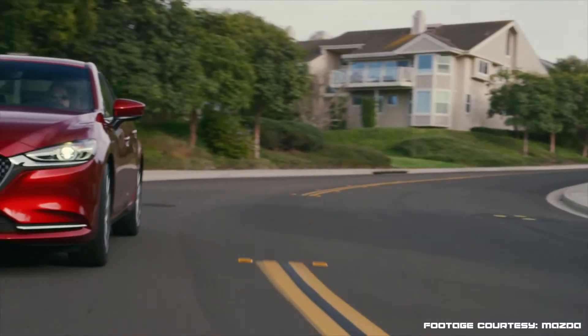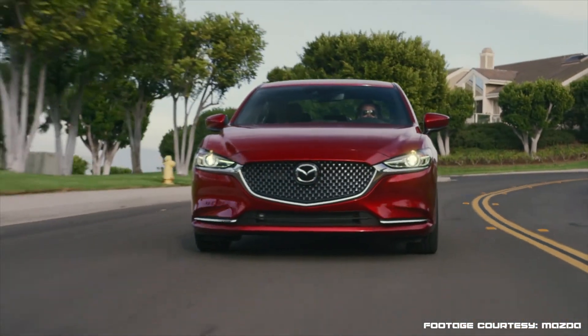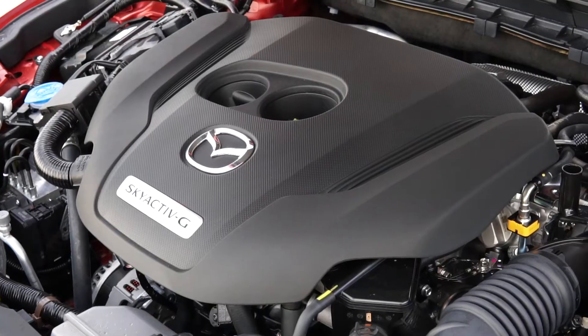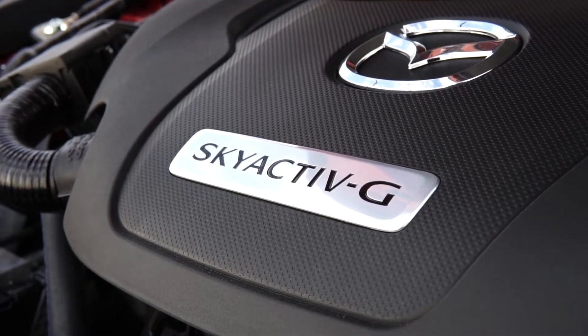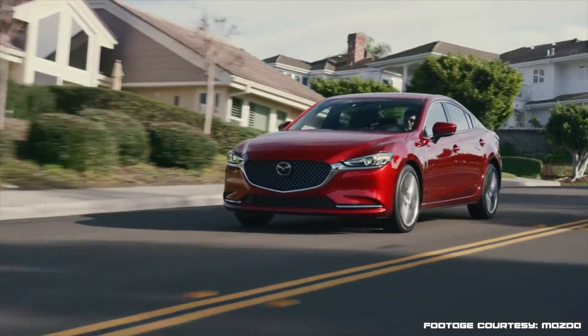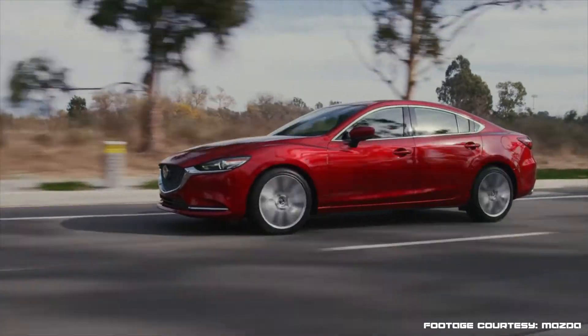The particular Mazda 6 we're driving is the turbocharged version, which has a turbocharged 2.5-liter four-cylinder engine under the hood developing 227 horsepower and 310 pound-feet of torque. That is a significant amount for a sedan, which you definitely feel on the road. As far as midsize sedans go, this is one of the quickest and fastest ones available at this more affordable end of the spectrum.